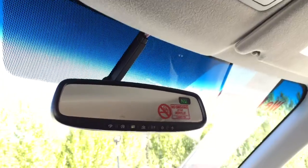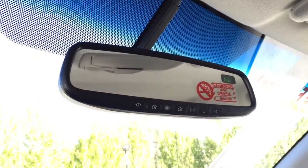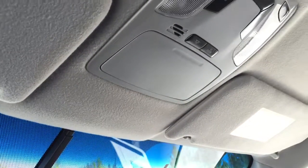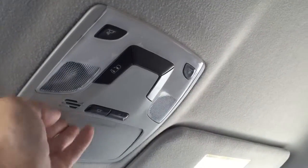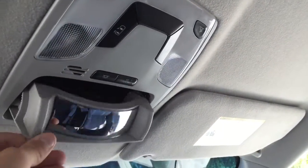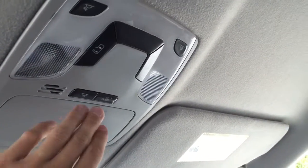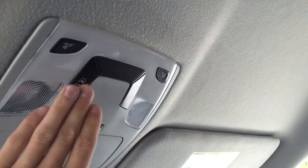Up top on the roof is an auto-dimming rear view mirror equipped with three HomeLink buttons to pair with your garage door remote. There's also a compass built in, and up-top storage for your sunglasses. This also doubles as a small mirror so you can keep an eye on your rear seat passengers, and includes controls for the rear power doors.